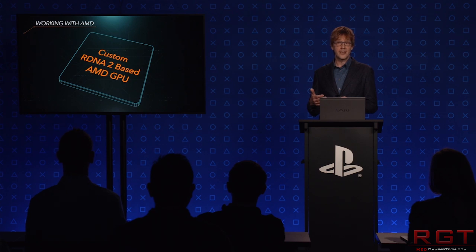Sony themselves, or Mark Cerny specifically, stated that they basically had quite the hand in AMD's roadmap, which was actually something I leaked a couple of days ago. And of course, Microsoft themselves also revealed the Xbox Series X and many of the features. While there are still a lot of questions for the next generation console, at least we have a pretty good handle now on what they will be bringing to the table.